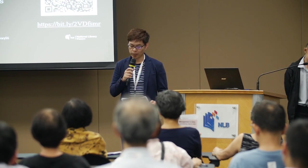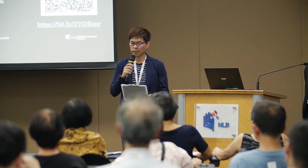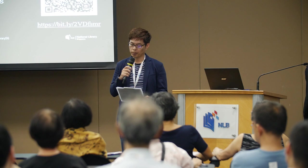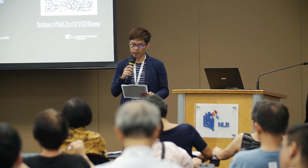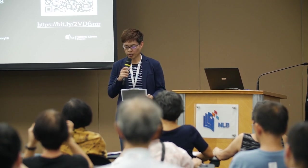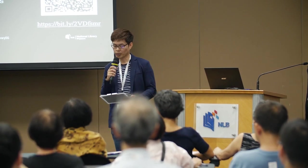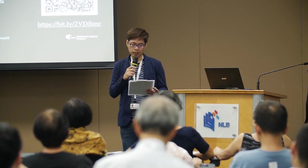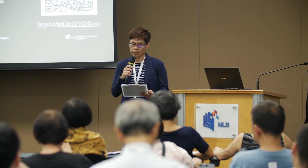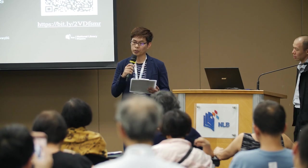In 2014, the National Library became a member of the Biodiversity Heritage Library, the world's largest open access digital library for biodiversity literature and archives. Our librarian Lim Tinseng will share interesting titles in the collection, which covers topics from the natural history of Singapore to the institutional records of the Singapore Botanic Gardens.